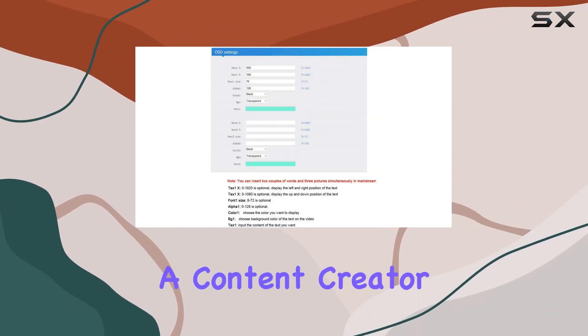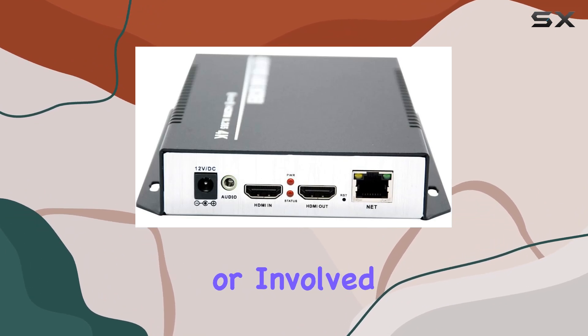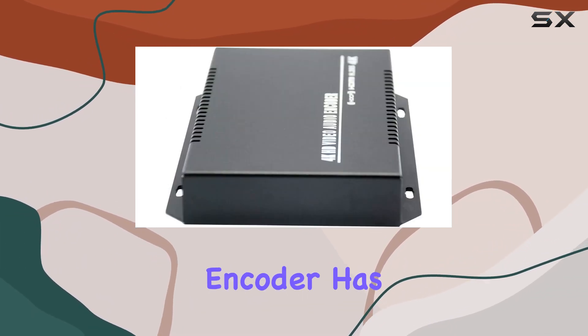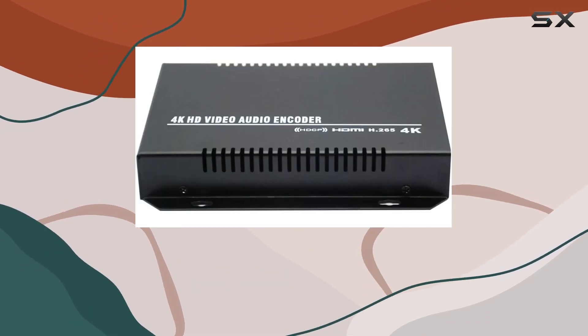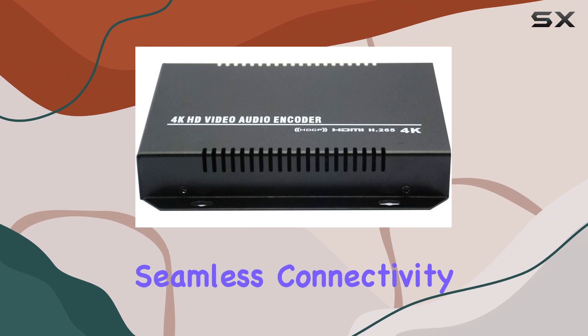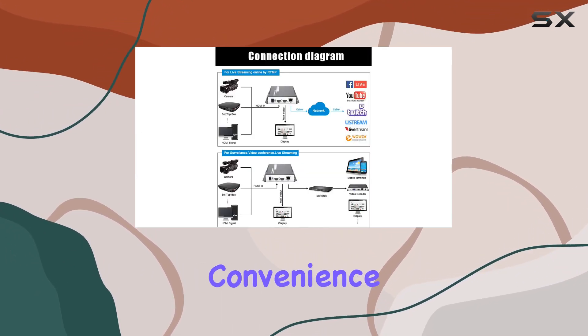Whether you're a content creator, a business looking to enhance your online presence, or involved in the CATV industry, this encoder has you covered. The device features an HDMI loop-out, adding flexibility to your setup, and the LAN port ensures seamless connectivity. The ergonomic remote control enhances user convenience.